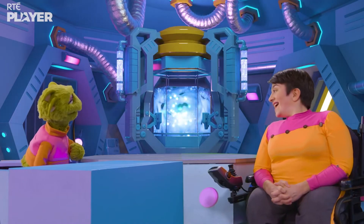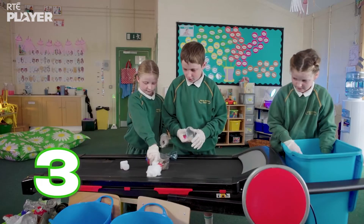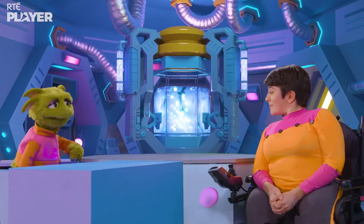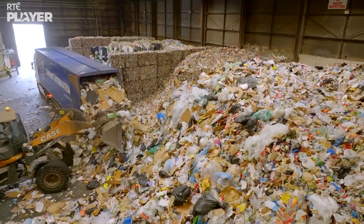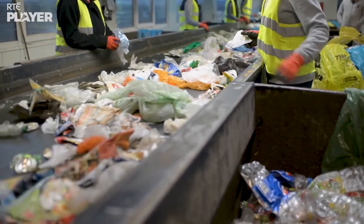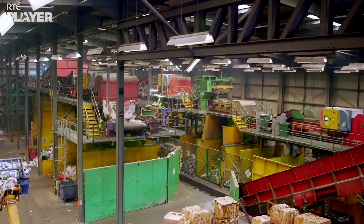This game is fun, Amy! But do you know that some people do this for real as part of their job? Huh? Really? Where? In a place called the Materials Recovery Facility. It's where our recycling goes after it's been collected from our house. The Materials Recovery Facility has conveyor belts like Joe, Eve and Mabel's, only much bigger with a lot more recycling.